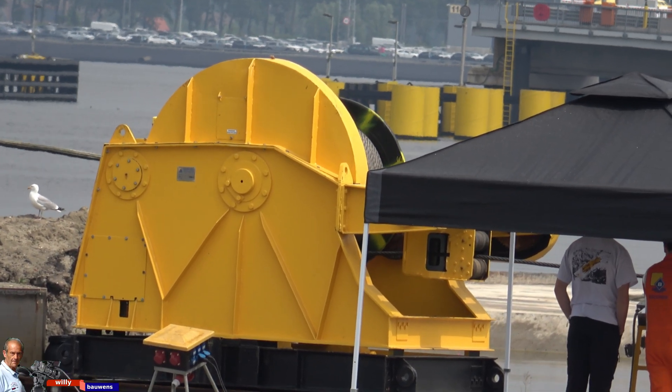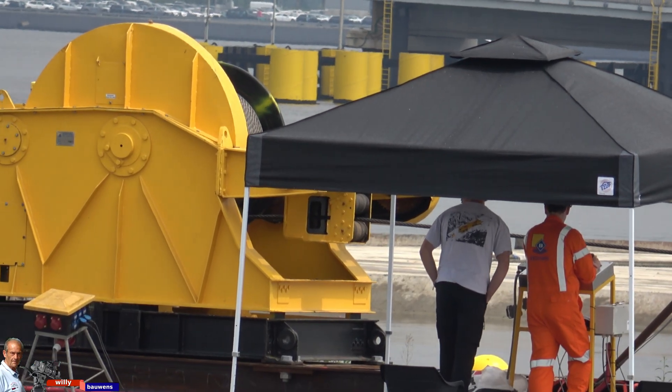These winches are used to pull the elements into place in the construction dock.